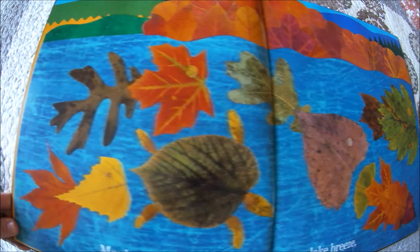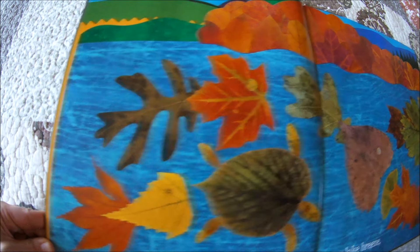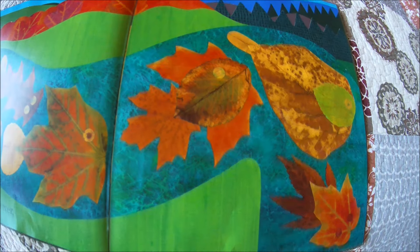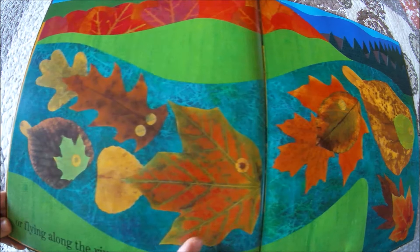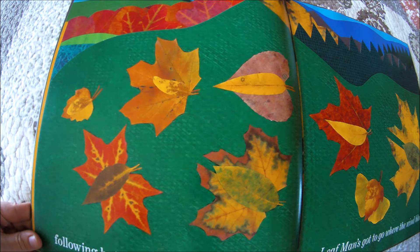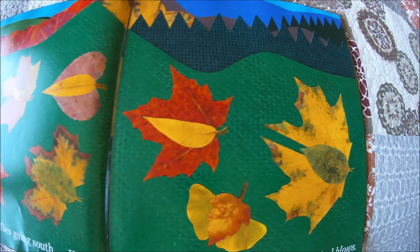Maybe Leaf Man's gliding on a lake breeze. Do you see the turtle and the fish in the lake? Or flying along the river — here's more fish swimming in the river. Following butterflies going south. Well, a Leaf Man's got to go where the wind blows.